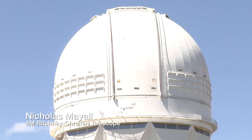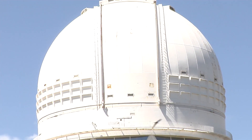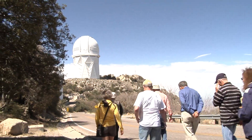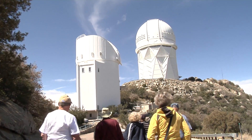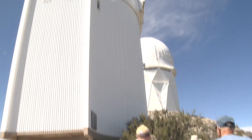There it is again — the Nicholas Mayall 4-meter telescope. Huge telescope. You can see the observation windows just below the base of the telescope. We're going to go out there in a little while. There's another telescope right beside it.